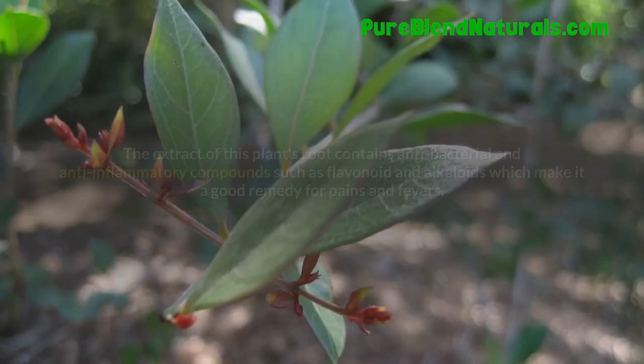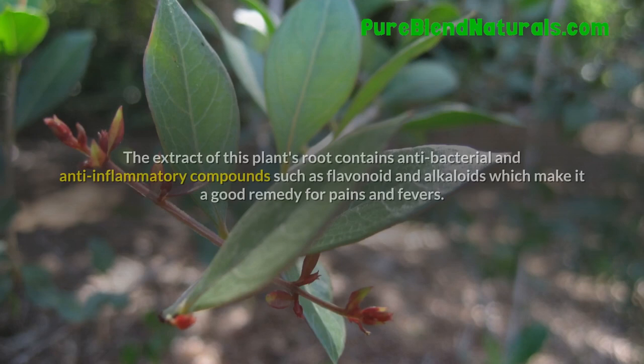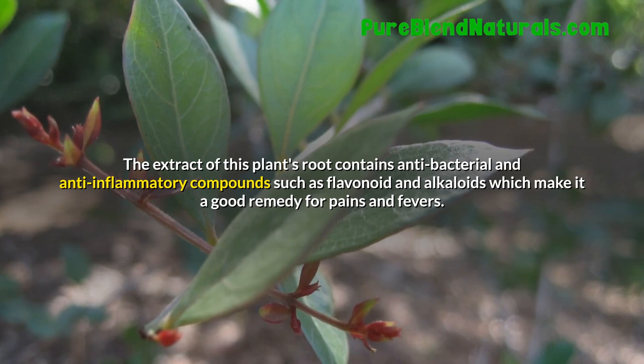Henna. The extract of this plant's root contains antibacterial and anti-inflammatory compounds such as flavonoids and alkaloids, which make it a good remedy for pains and fevers.